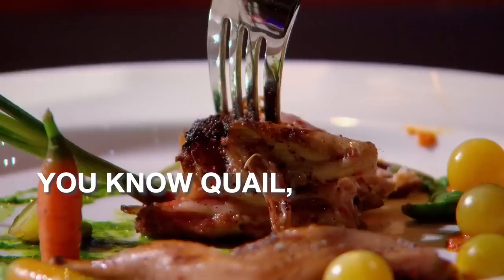This is beautiful. Oh, thank you. You know, quail — it's so small. It's getting cooked just right.